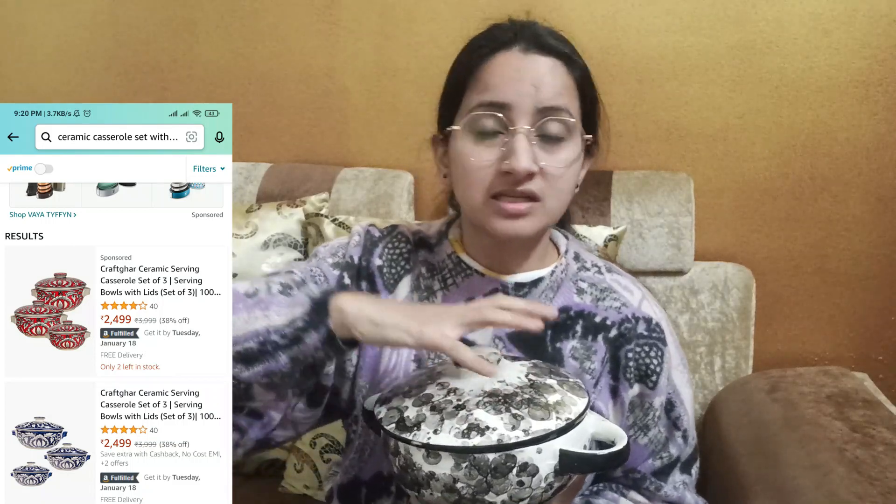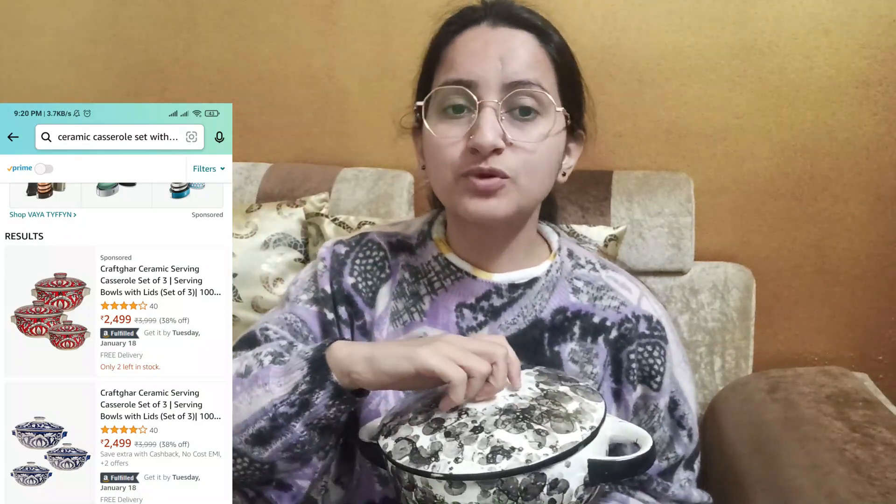Next I brought the casserole set of three which was for 250 rupees, and you can see it online — I have seen it on Amazon. The same model wasn't available in that color, but online it was around 2,500 rupees. This one was a different color, so I got it for 250 rupees for the full set of three.